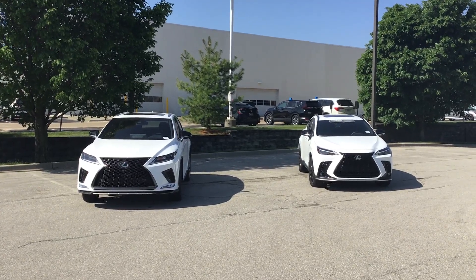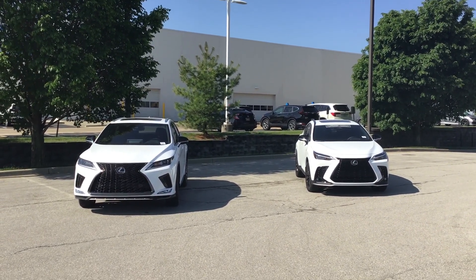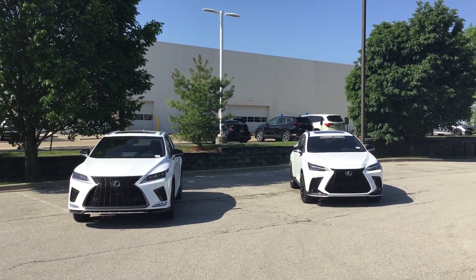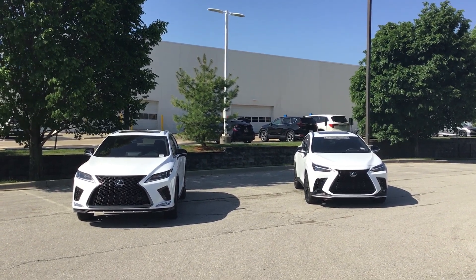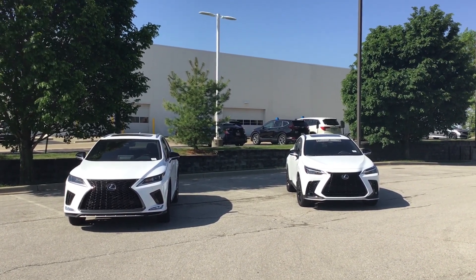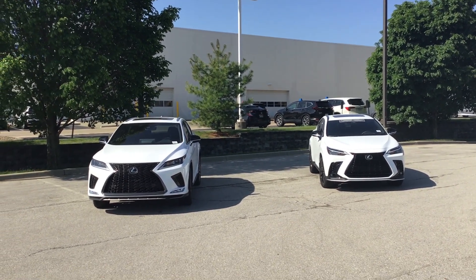Good morning, my name is James here at Hendrick Lexus North Kansas City. I wanted to make a quick walk-around video for you on the 2022 RX 350 and the 2023 NX 350 all-wheel drive vehicles — side by side to show the distinctive differences in size, exterior, interior modeling, features and benefits. On the left is the 2022 RX 350, a V6 all-wheel drive, and on the right is the smaller but just as potent NX 350, a four-cylinder all-wheel drive.